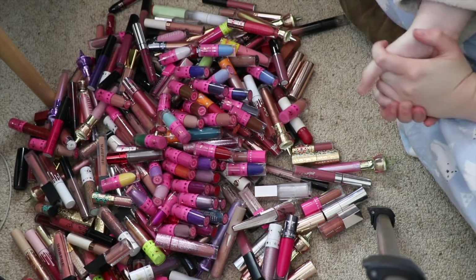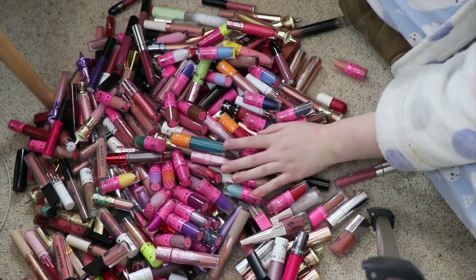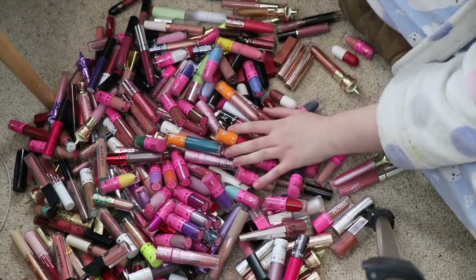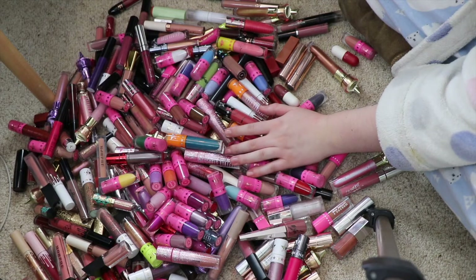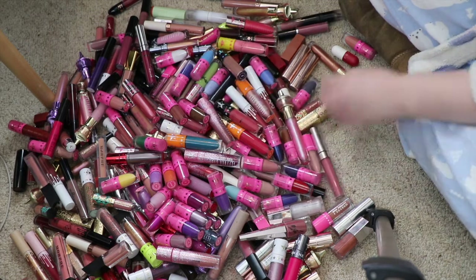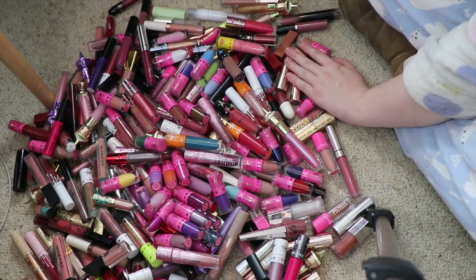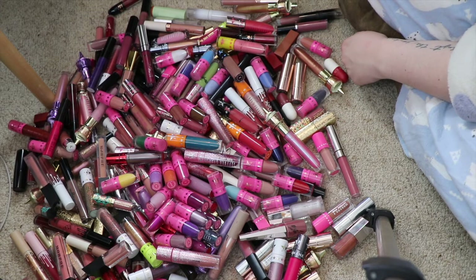Hey guys, hopefully this angle is okay. Today I'm going to be doing a lipstick declutter — quite a few here as you can probably tell. We're going to be going through these; it'll probably be a two-part video depending on how we go. I probably won't be decluttering a whole lot — I don't want you coming here expecting me to be cutting down my collection crazily. I just needed to go through these and want to try and declutter as many as possible.